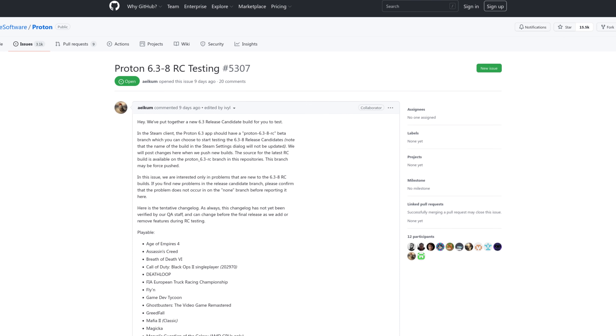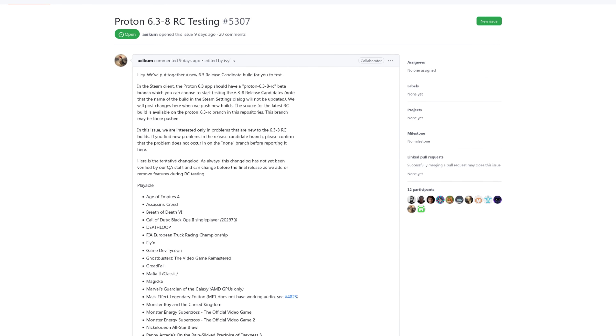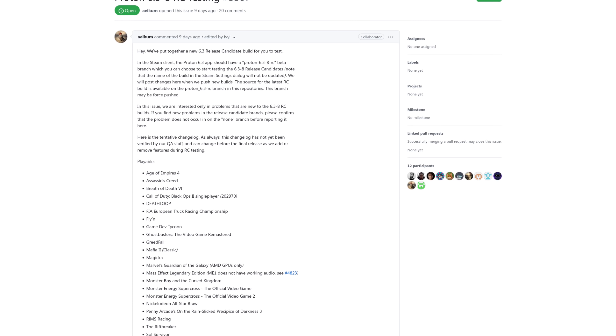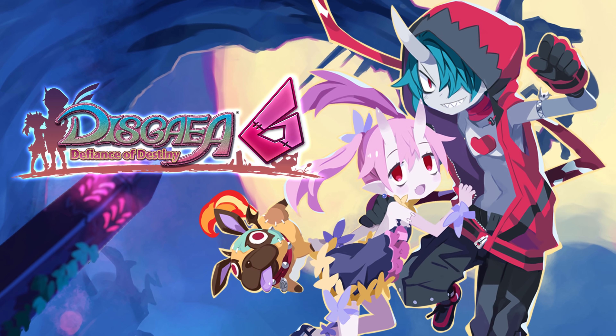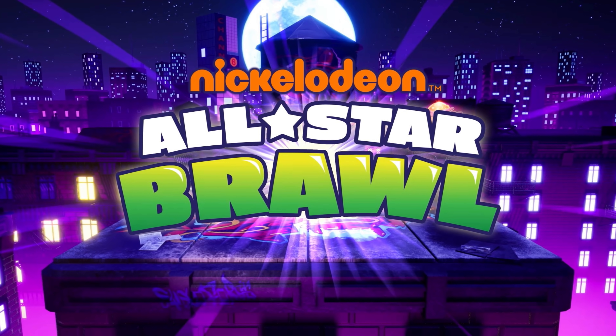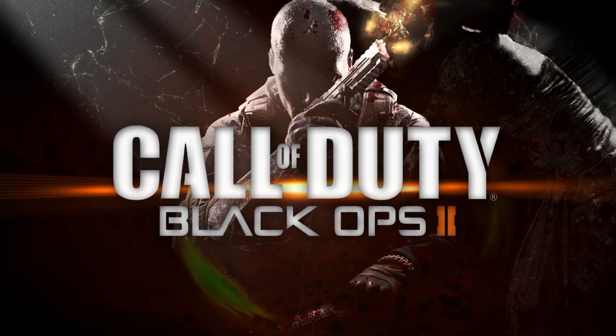Proton 6.3-8 is available as a release candidate as well. Last Friday, Valve debuted Proton 6.3-8 as a release candidate. In this new release, there's a massive list of games that are now playable — games like Deathloop, Disgaea, Age of Empires 4, Nickelodeon All-Star Brawl, and the single-player campaign for Call of Duty Black Ops 2 should now all work.